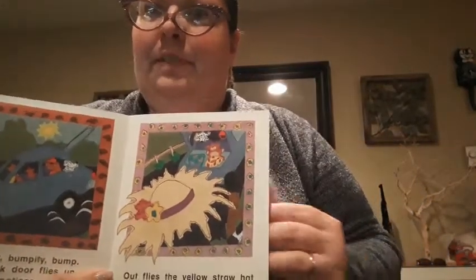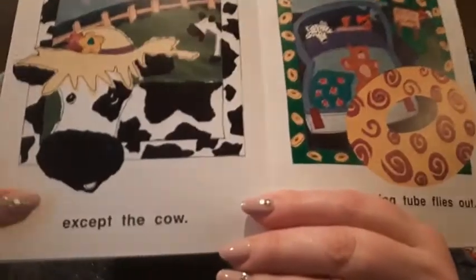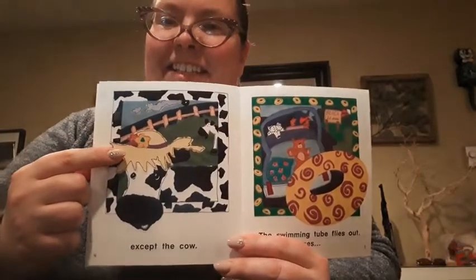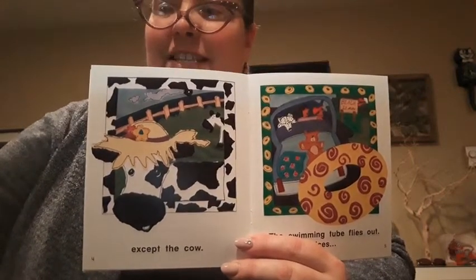I think these people should be paying more attention, don't you? Except the cow. Doesn't that look silly? That cow has a straw hat on. That's pretty silly.